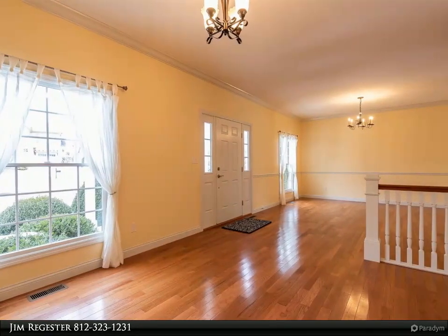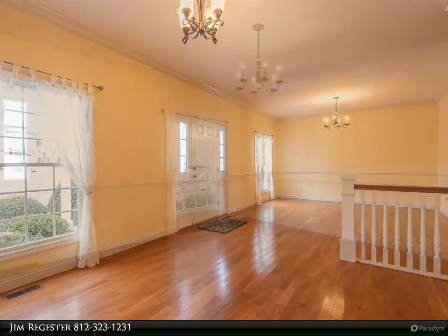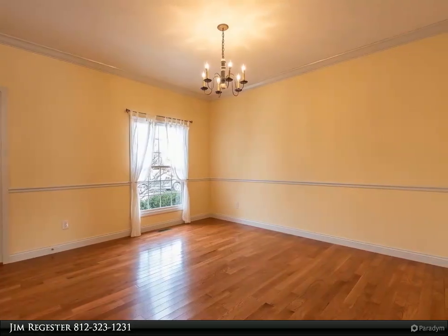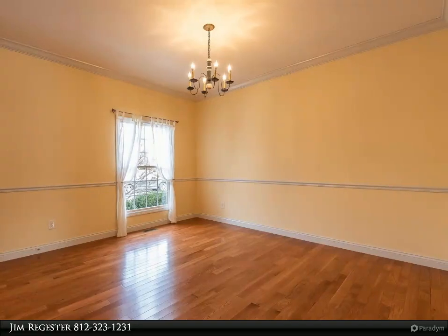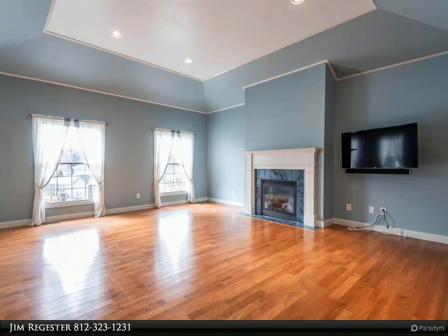High-quality constructed 4-bedroom, 3 full-bath features tall ceilings and ample storage on each level. Screened-in back porch and walkout patio. All stainless kitchen appliances with large pantry. Master on main with spa tub and walk-in closet.